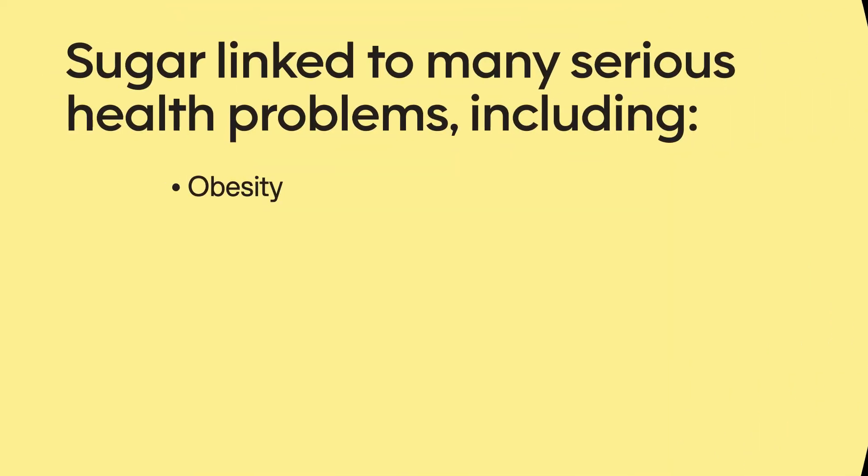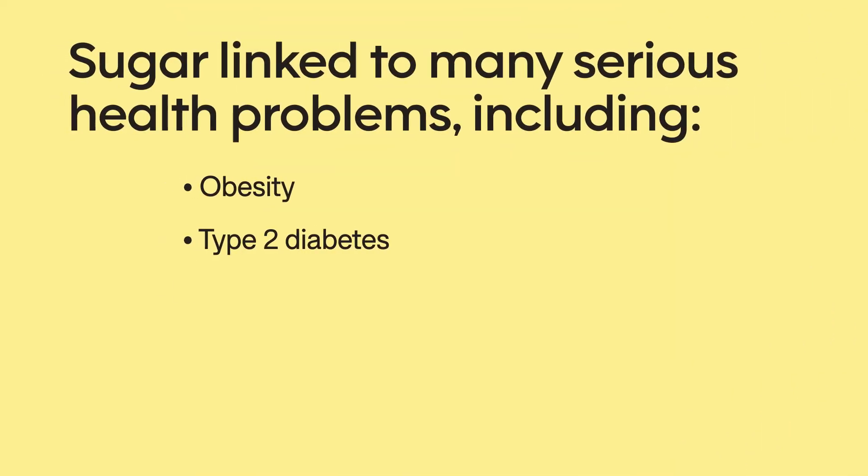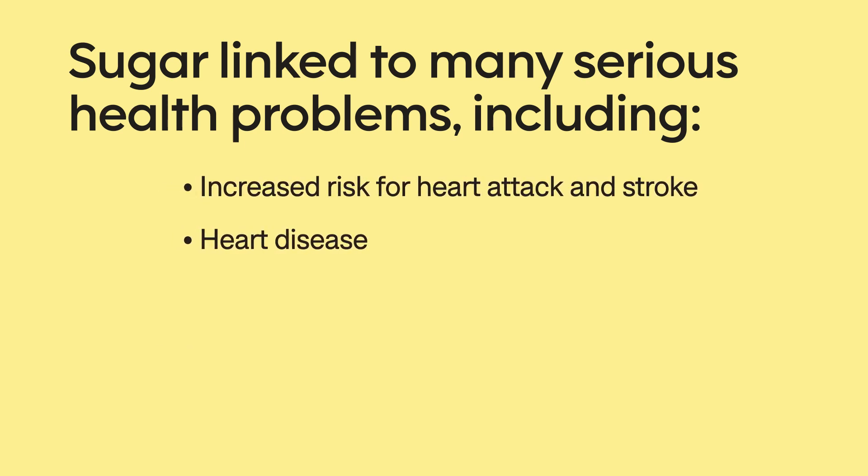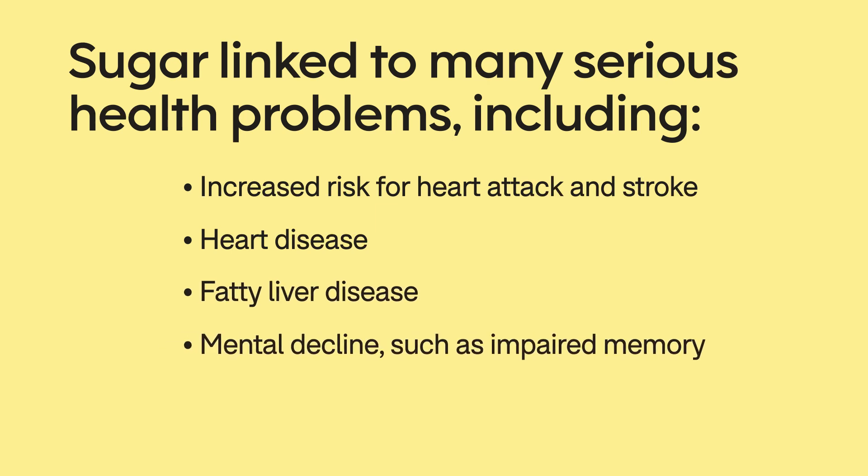Eating more sugar than is recommended has been linked to many serious health problems, including obesity, type 2 diabetes, high blood pressure, high cholesterol, increased risk for heart attack and stroke, heart disease, fatty liver disease, mental declines such as impaired memory, and some types of cancer.